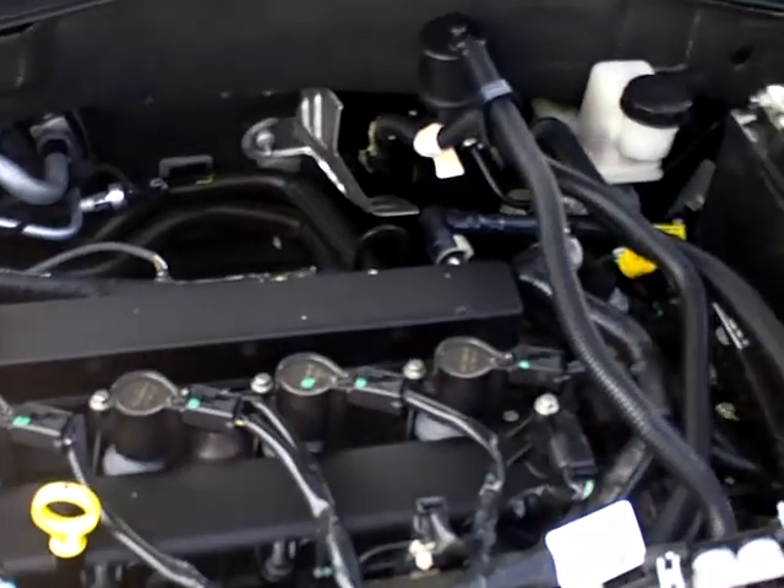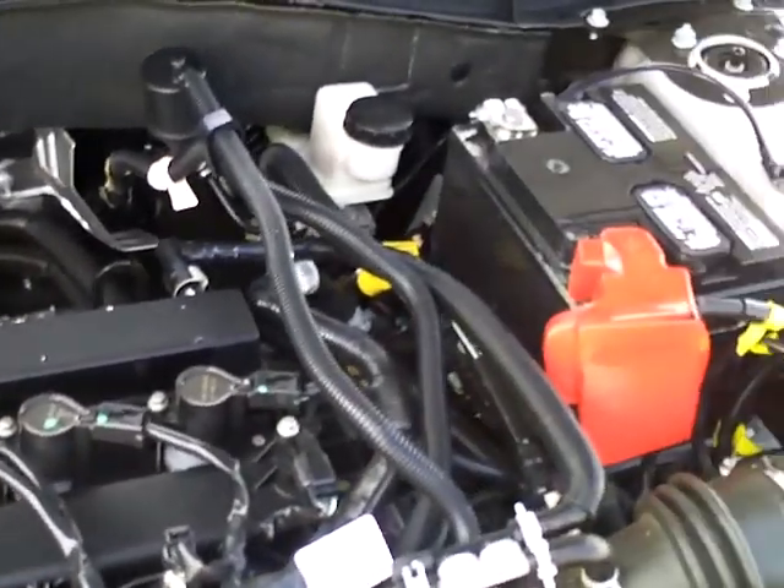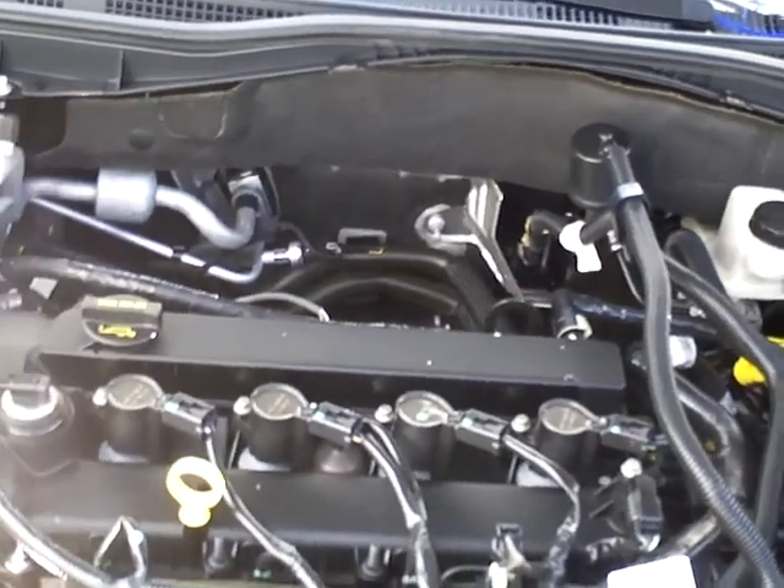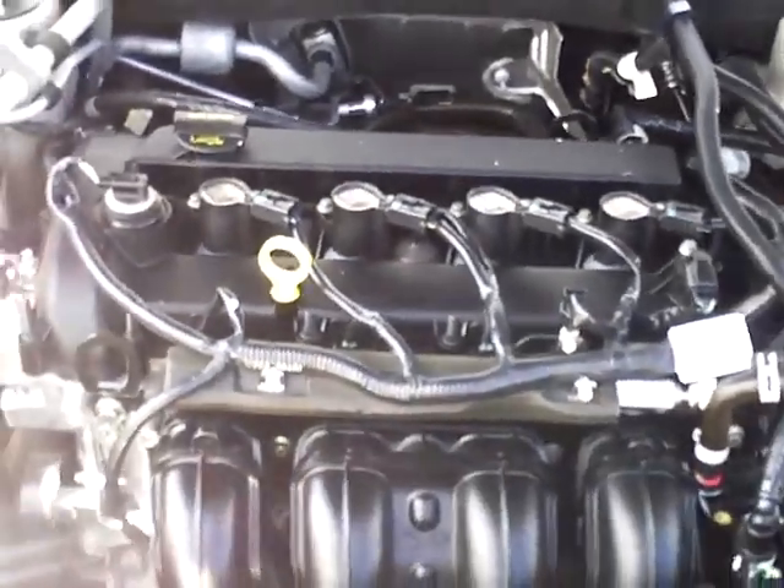This 2.5 I-4 ultra-low emission engine — great fuel economy. Dual overhead cams, so nice power and performance, but very quiet and eco-friendly. All serviced up and is ready to go.